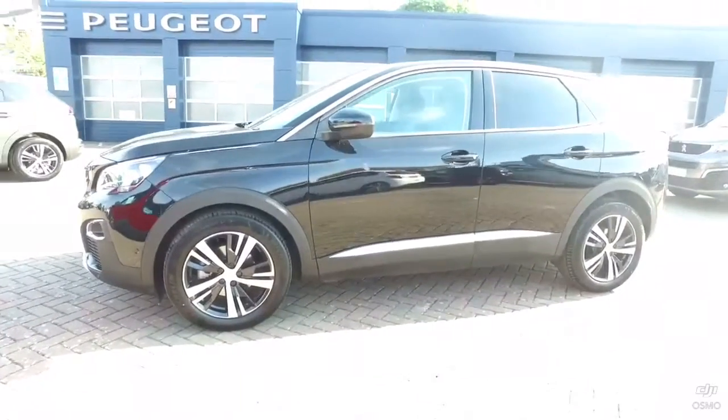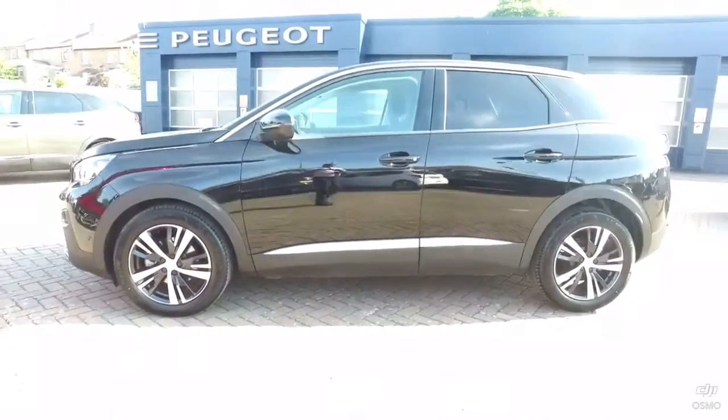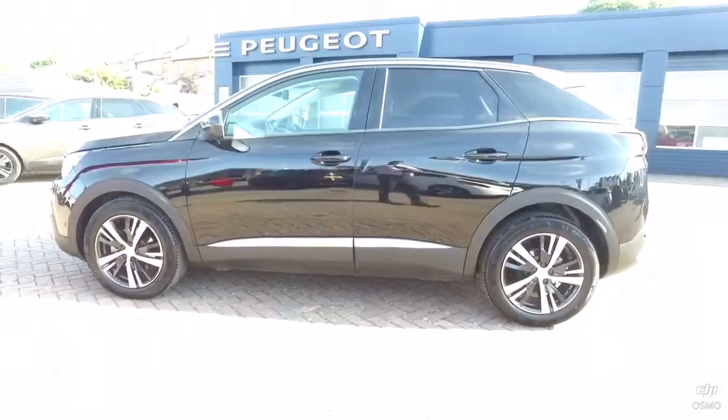This has got the E86 automatic gearbox as well. The car is in Nera black metallic.